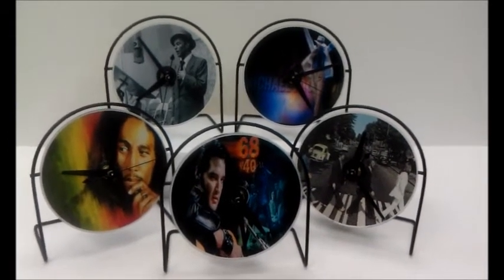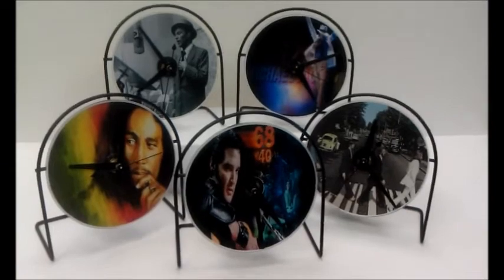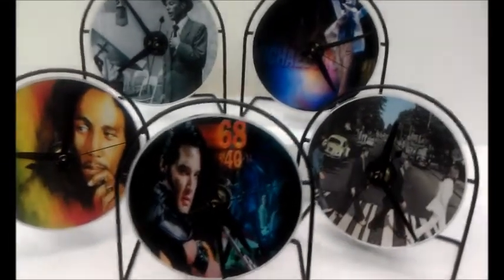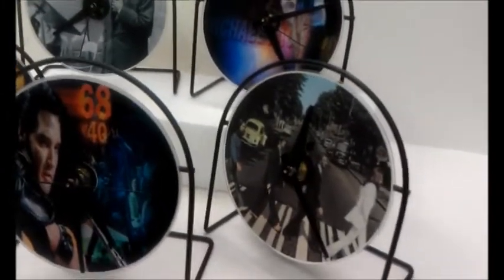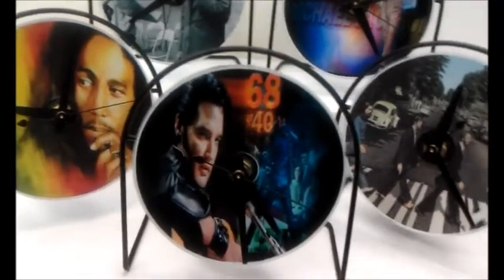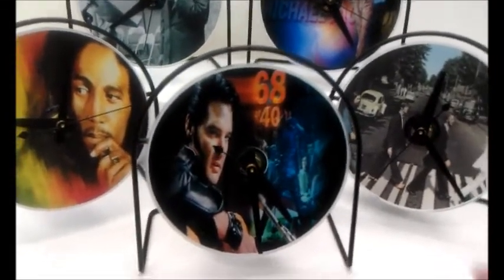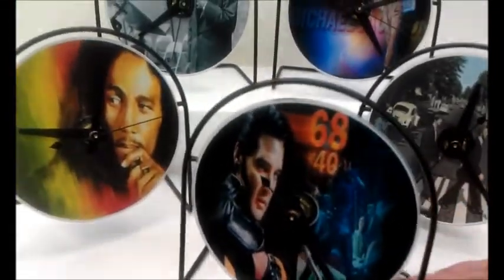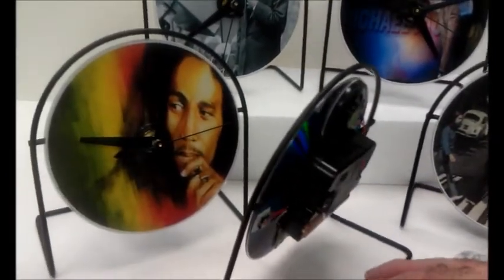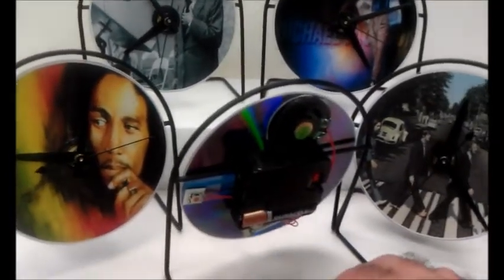These unique clocks have a custom-made stand of aluminum black, rock floral black finish. Beautiful images of the band or artist you like, made into a CD clock. Let me turn one around to show you the back — it's a good-looking display you'd be proud of on your desk or office desk.